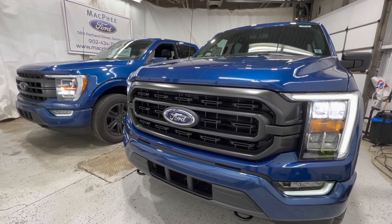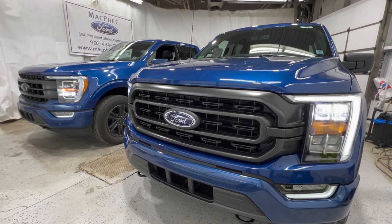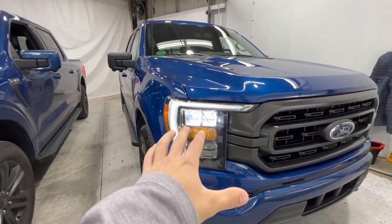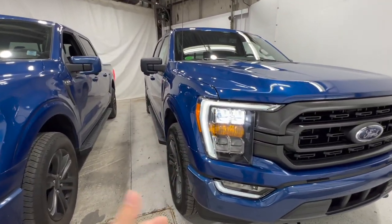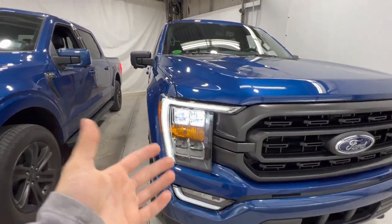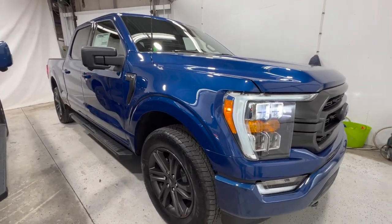Welcome back to McPhee Ford. Today we'll be doing a side-by-side comparison of the brand new Ford F-150 XLT versus the Lariat trim level. We're comparing these two because they are the most popular trucks that Ford offers for the F-150 lineup, with the XLT being the most popular and the Lariat being the next.